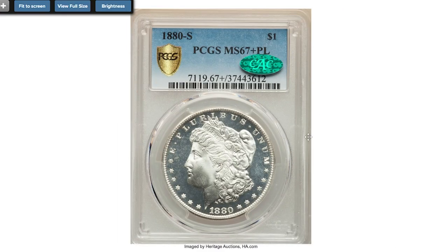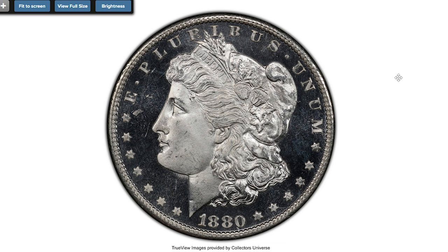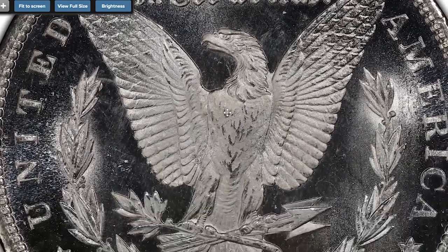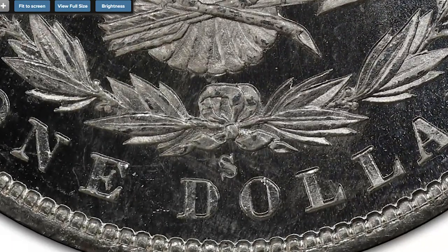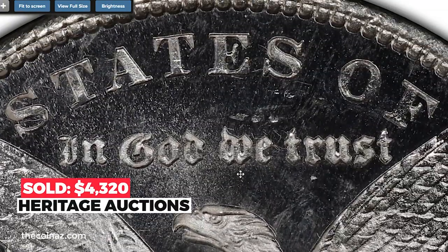Moving on to this enchanting 1880-S Morgan dollar graded MS-67+ proof-like with dramatic contrast. Eye appeal is outstanding for this 1880-S, one of the most plentiful Morgan dollars in high grades. Jet black mirrors around razor-sharp motifs covered in thick mint frost deliver stark proof-like contrast. There are only 24 finer proof-like submissions at PCGS. Sold on December 16th, 2022 for $4,320 at Heritage Auctions.